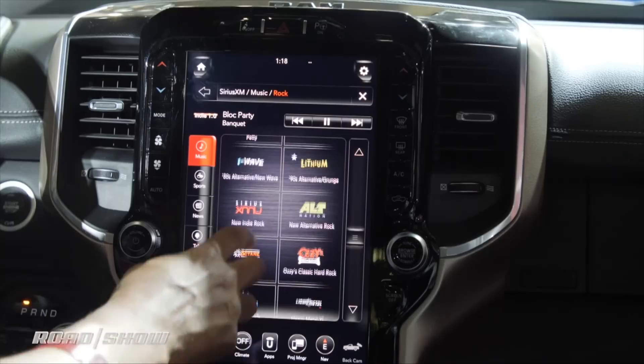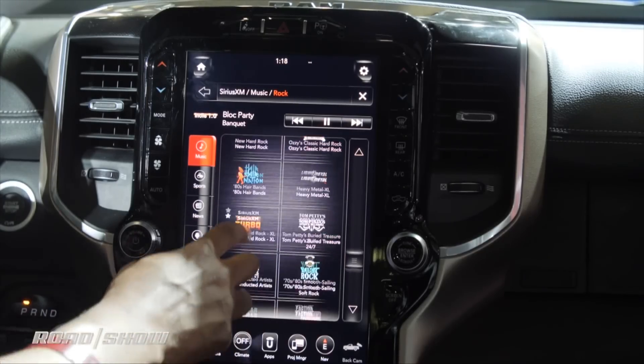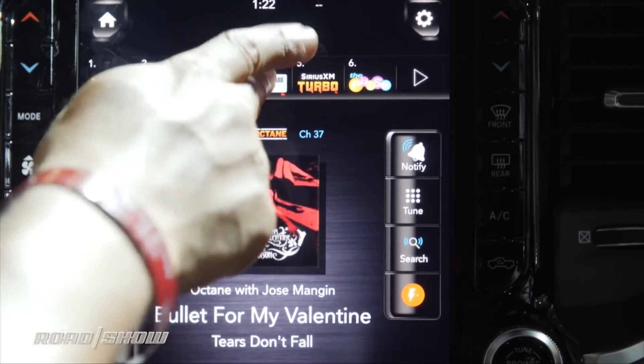You know, it used to be the inside of your car was kind of your last private sanctuary. If things were nuts at work, crazy at home, you could always get in the car, go for a drive, and you were kind of like in a little island. Well, not anymore. Cars are now connected devices on the internet and on the road, and increasingly, the insides of cars are being monitored.